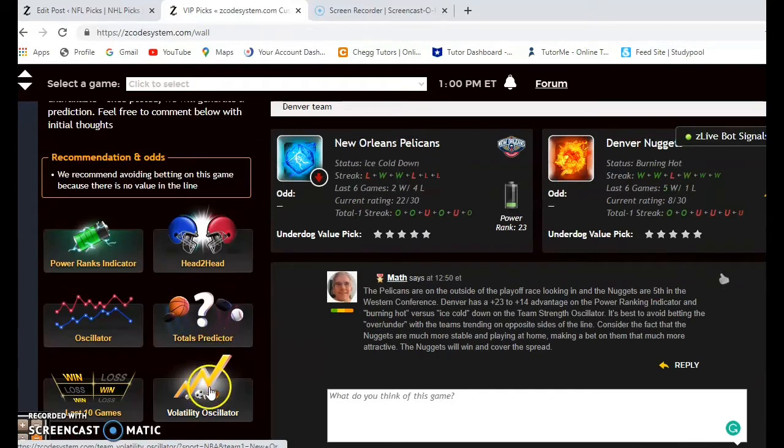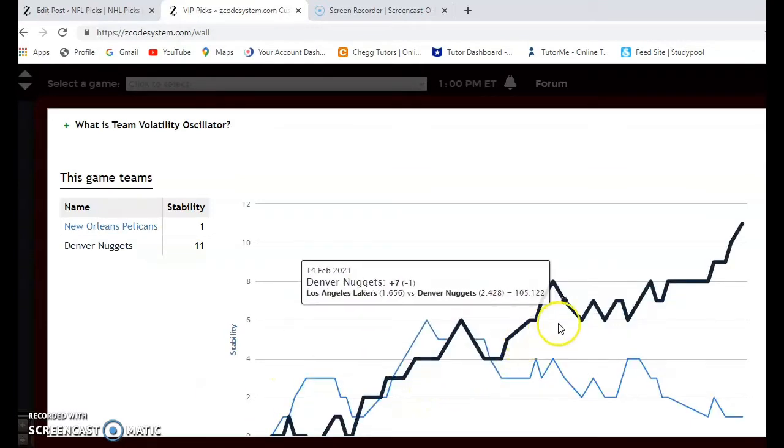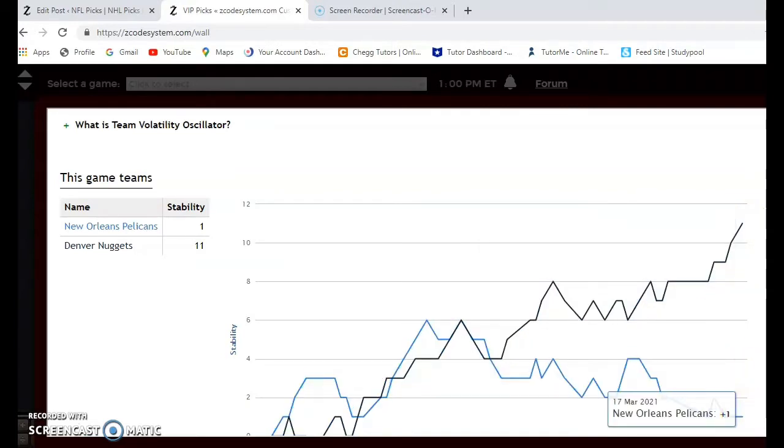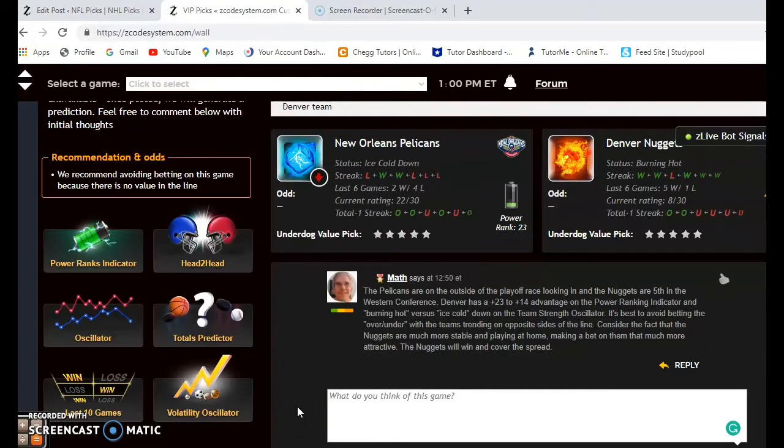If you want to see how stable the two teams have been and how consistently they've been performing according to their favorite and underdog status, the Nuggets are extremely consistent at plus 11, and New Orleans not as much at plus 1. This bodes well for betting the Nuggets because Denver is playing at home — they will be the favorites, and they're extremely consistent. I think the Nuggets will win this game and cover the spread.